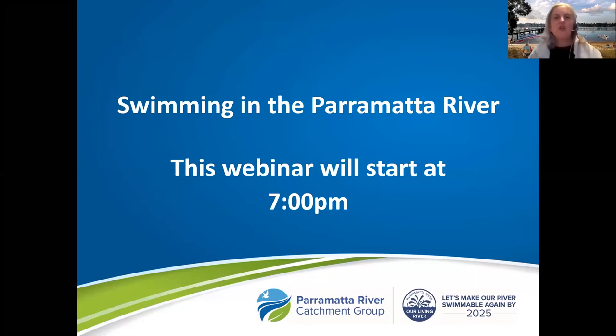Welcome everyone and thank you for joining the Parramatta River Catchment Group's Riverfest webinar, Swimming in the Parramatta River. My name is Nell Graham and I'm the coordinator of the Parramatta River Catchment Group. We are an alliance of Parramatta River Catchment Councils, state government agencies and the community working together to make the Parramatta River swimmable again by 2025. Today we're putting the spotlight on some of our proposed swim sites that are actually being developed now, and we're going to talk to three council officers and Sydney Water about their water monitoring program.